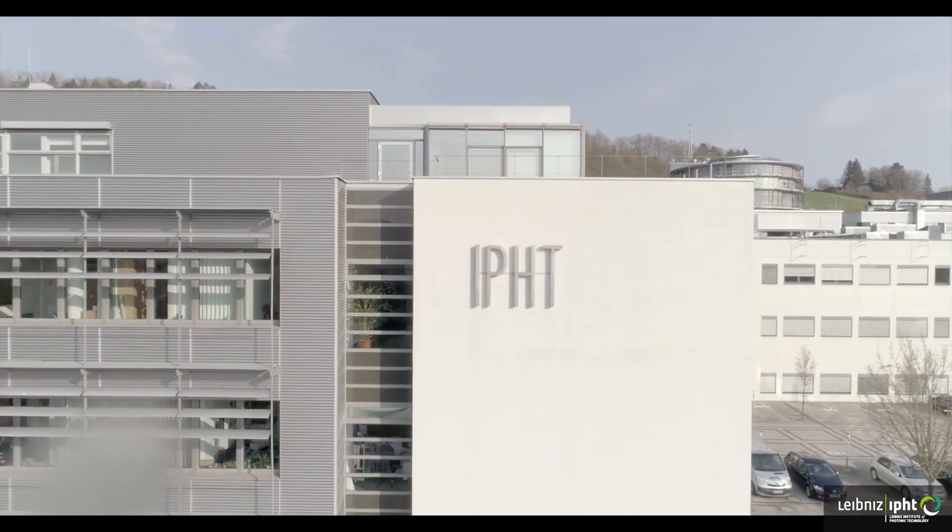Welcome to Jena. Welcome to the Leibniz Institute of Photonic Technology and welcome to our research department Functional Interfaces. In our department we research photoactive materials, photoactive interfaces for life science applications, applications in sensing and detection, and for solar energy conversion.